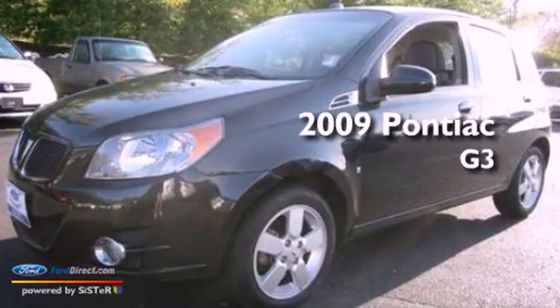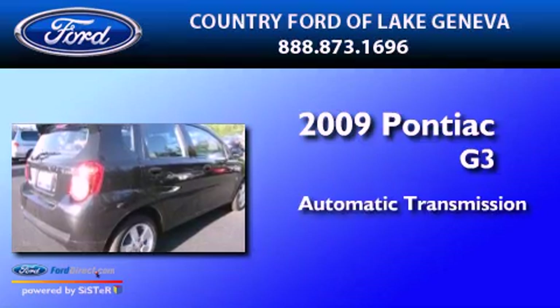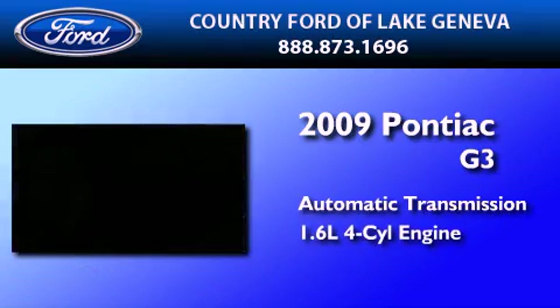This is a 2009 Pontiac G3. This car has an automatic transmission and an inline four-cylinder engine.